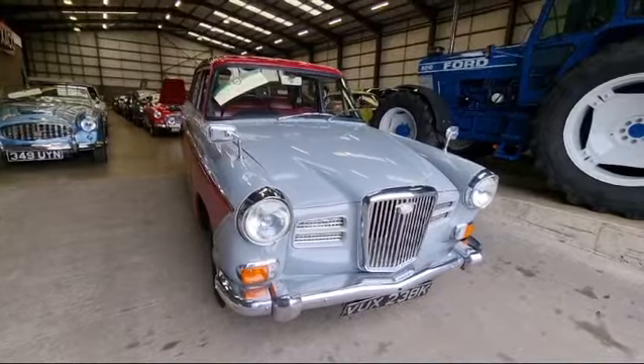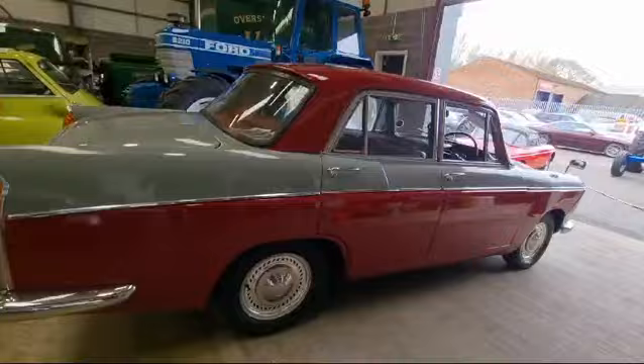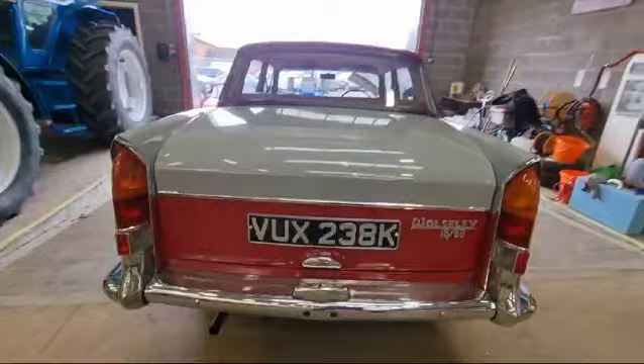Right then boys and girls, here we go — Wolsey 1660, here she is, just nicely arrived. Locally owned, locally entered. Father slipped out and picked it up yesterday. Starts on the button, sounds lovely and sweet the old car, it really does. Great run around these aren't they — brilliant, keep up with modern day traffic etc.